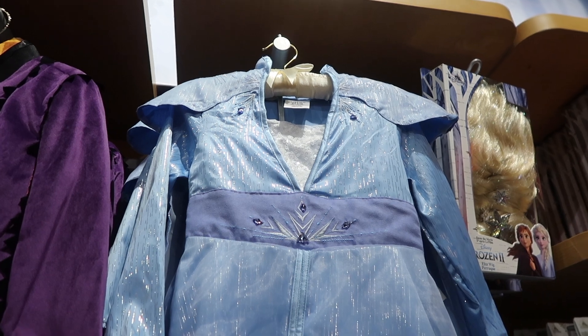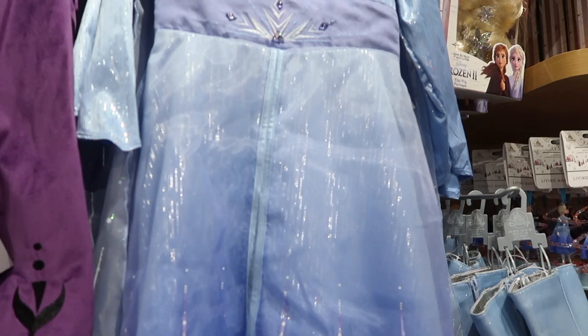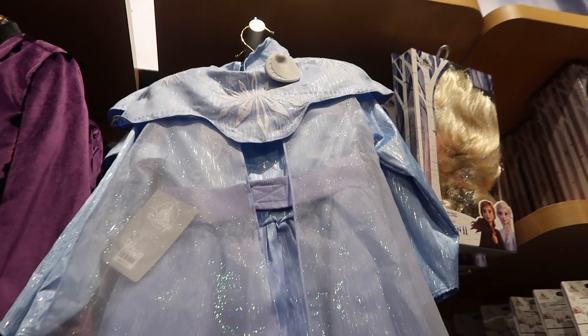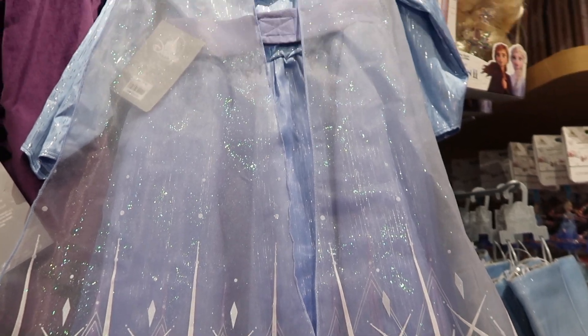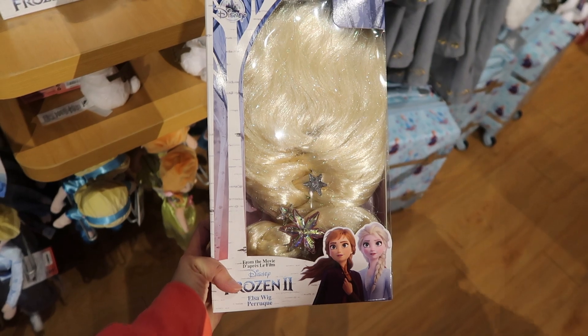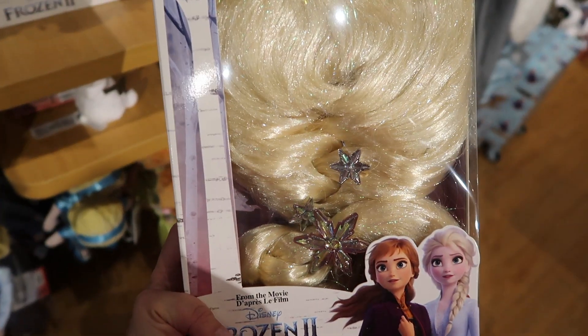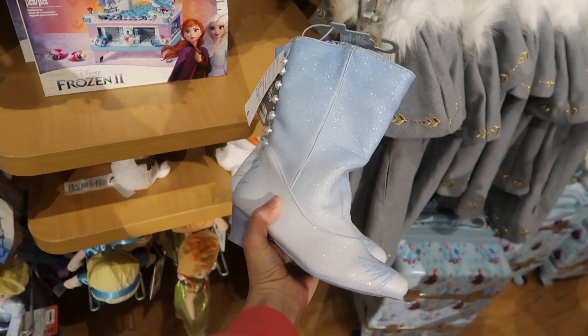Here is an Elsa costume for the little ones and it's $79.95 — and that's how the back looks. And to go with the costume, here is an Elsa wig for $19.95. And here are Elsa boots for $24.95.